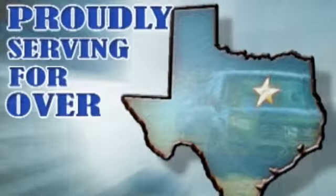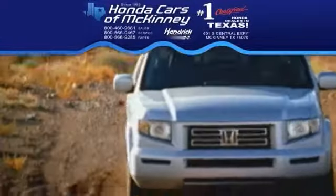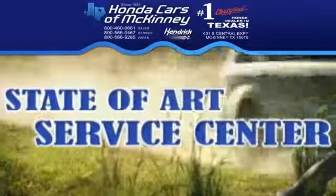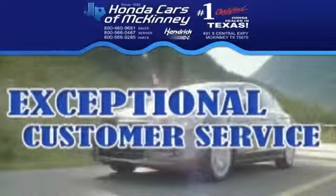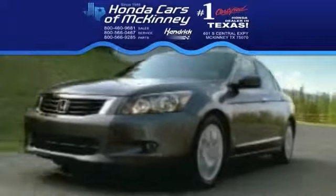Proudly serving the Dallas-Fort Worth, North Texas area for over 20 years, Honda Cars of McKinney is the source for all your automotive needs. Great inventory, a state-of-the-art service center, and exceptional customer service make Honda Cars of McKinney different from all the rest. Stop in today.